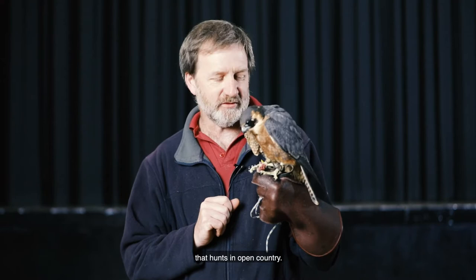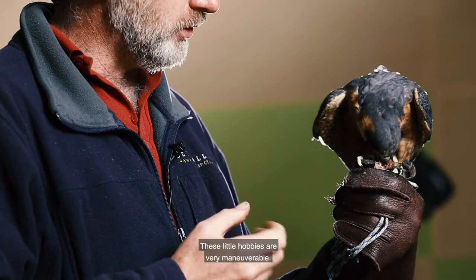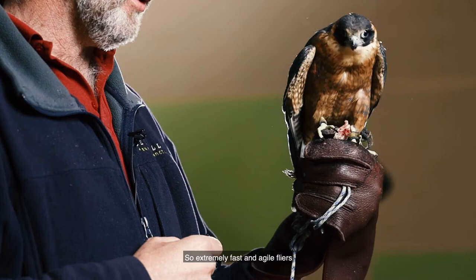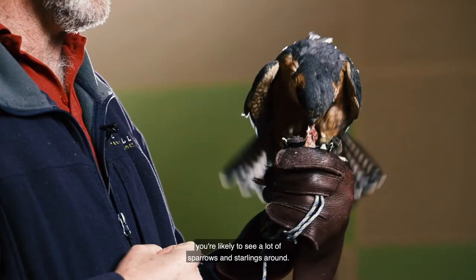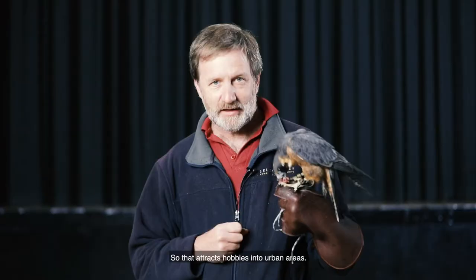These little hobbies are very, very manoeuvrable — in fact they've been observed catching dragonflies on the wing. So they're extremely fast and agile fliers, and a common resident of our cities and towns because they like to eat small birds. When you're walking around Melton or Melbourne or any other city you're likely to see a lot of sparrows and starlings around, and that attracts hobbies into urban areas.